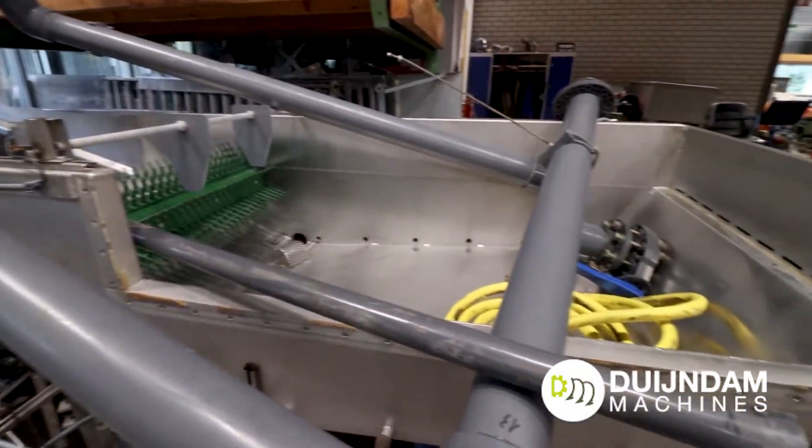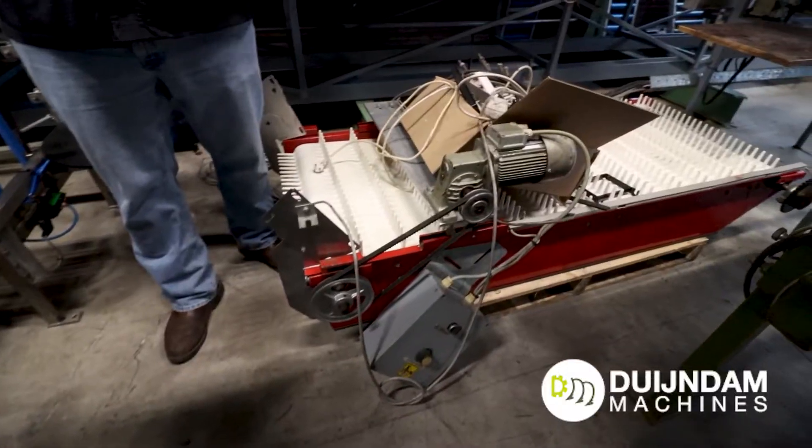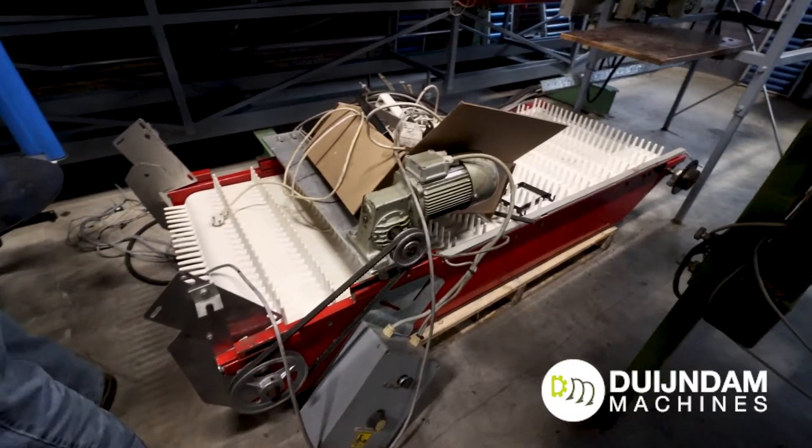We sell mainly here in Europe — Netherlands — but we also sell a lot of equipment to the States, to New Zealand, Australia, even Africa.